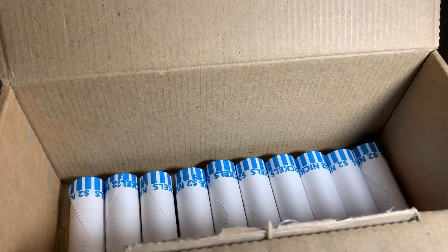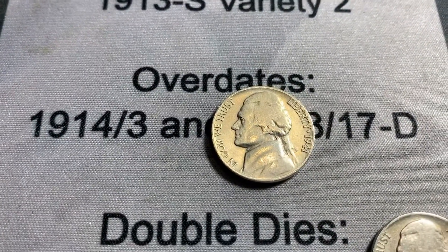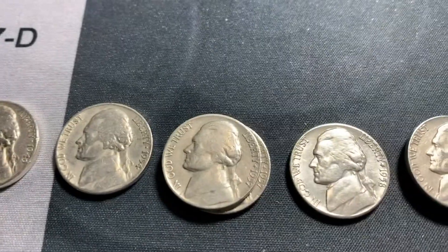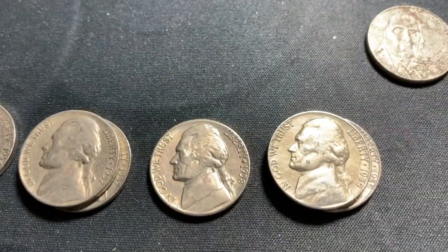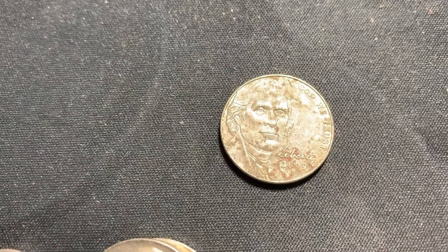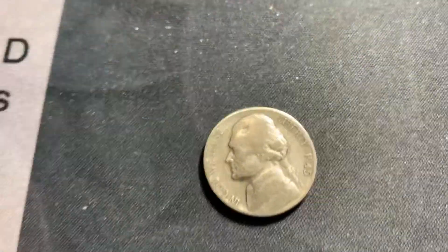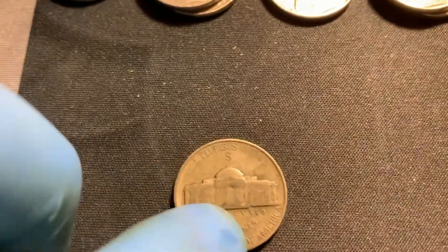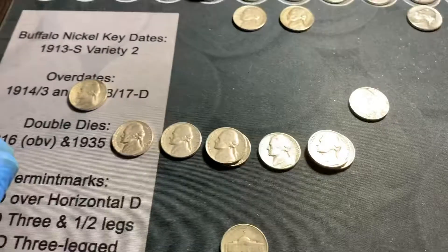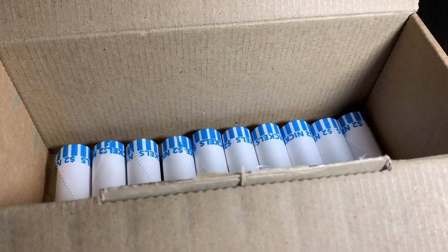We're through 40 rolls now. We're going to add to the finds a 1941 Philadelphia that was an ender, 49 Denver, 54 Denver, two 57 Denvers, a 58 Denver, two 59 Denvers, a very dirty 2009 Philadelphia, and then the silver we brought you in for — the 1945 San Francisco mint. We'll get these 10 added up and get through the last 10 rolls.